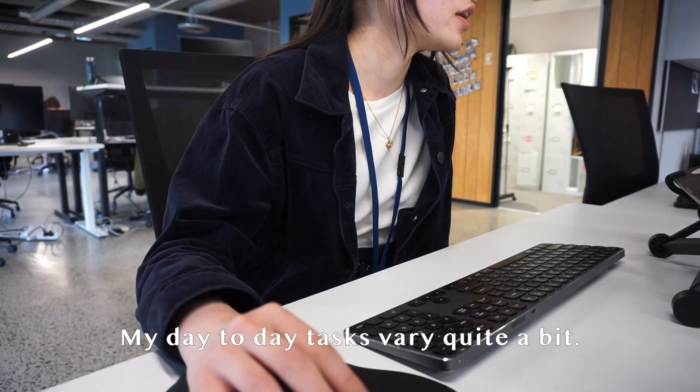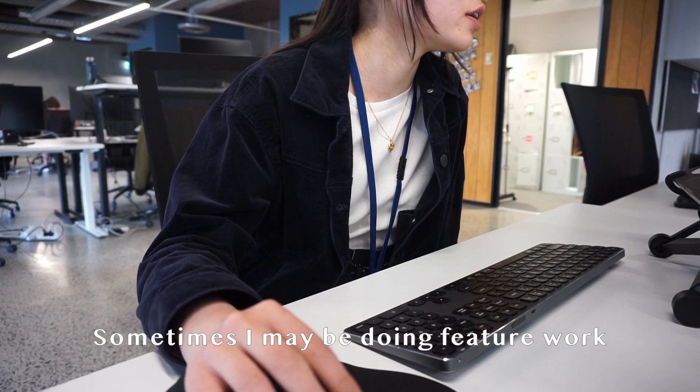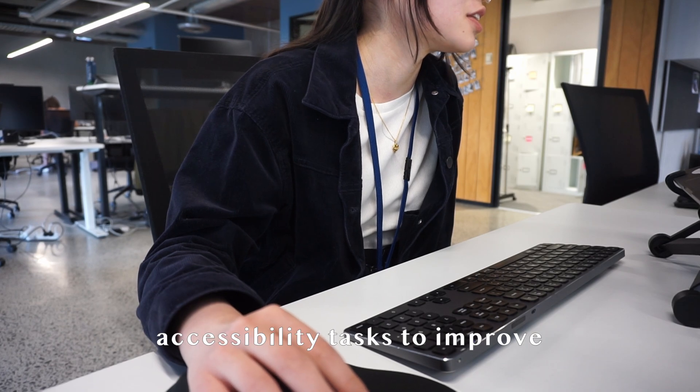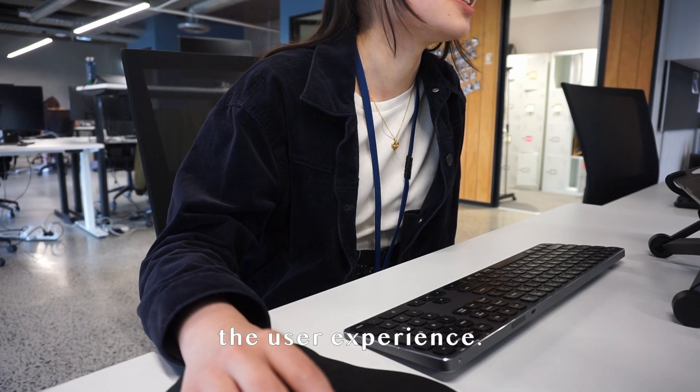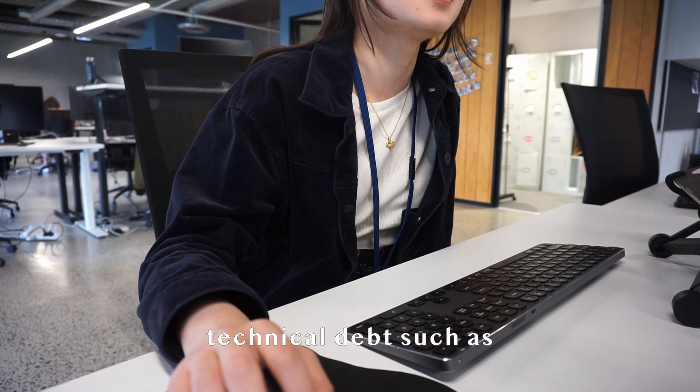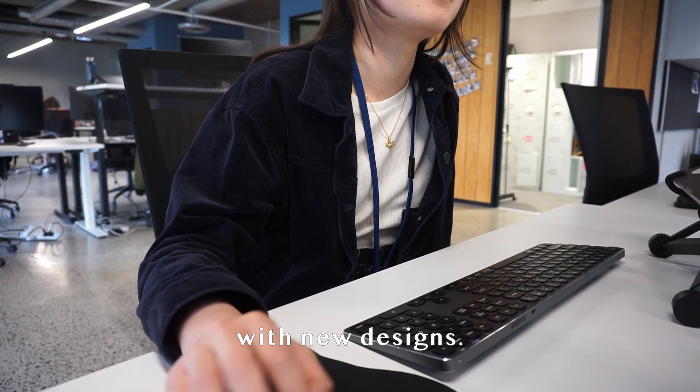My day-to-day tasks vary quite a bit. Sometimes I may be doing feature work where I need to code the designs; other days I may be working on accessibility tasks to improve the user experience; and some days I may be working on technical depth, such as updating our component library with new designs.